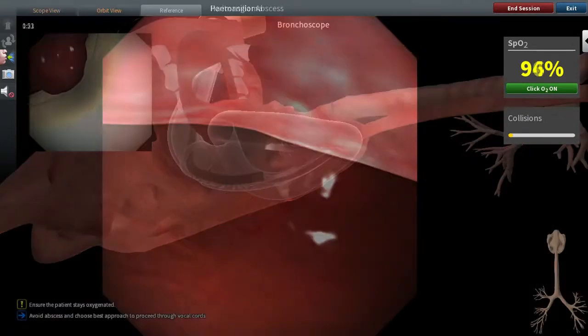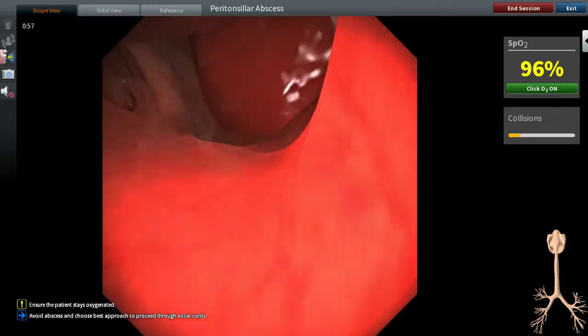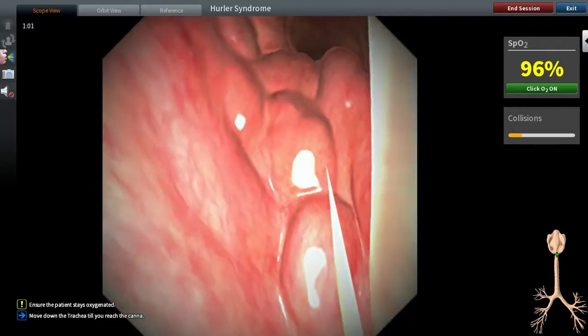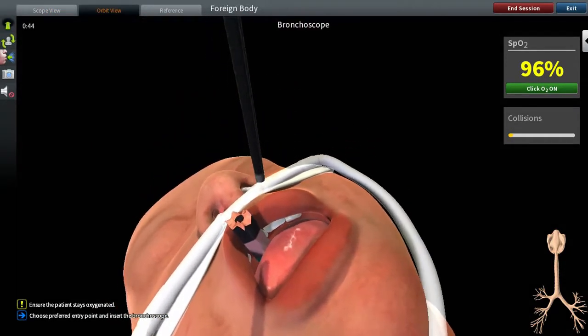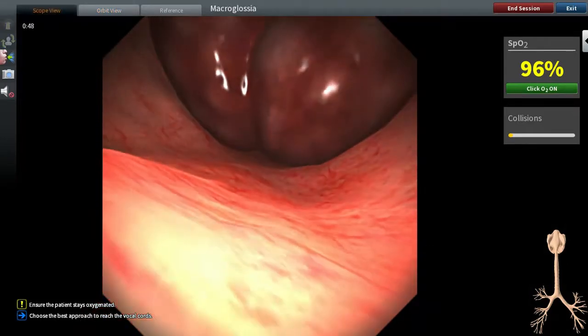You can experience a patient with a peritonsillar abscess, Pierre Robin syndrome, a pencil embedded in the pharynx, and much more — all within the space of an hour.